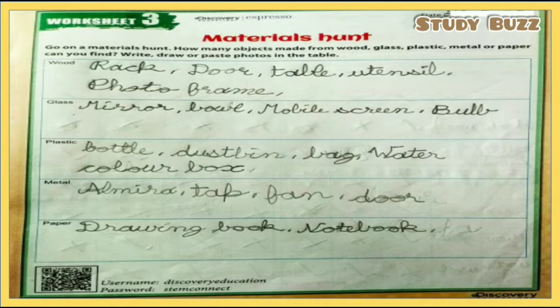From plastic: bottles, dustbins, bags, water color boxes — these are objects made of plastic. The fourth material is metal: almira, tap, fan, door — these are objects made of metals. The last material is paper: drawing books, notebooks, cardboards, and many other objects made of paper which you can find in your house.